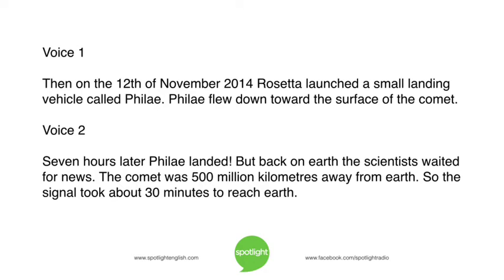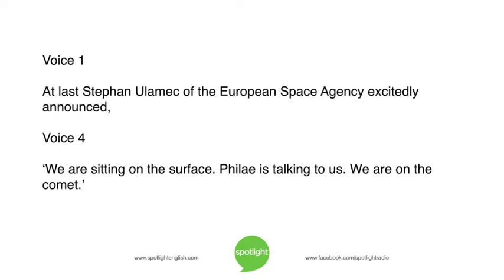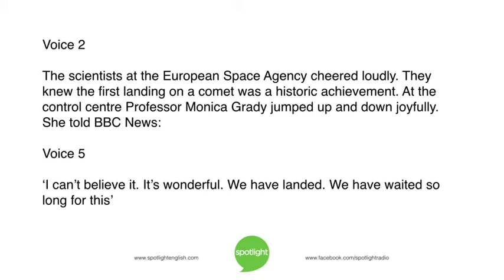But back on Earth, the scientists waited for news. The comet was 500 million kilometers away from Earth, so the signal took about 30 minutes to reach Earth. At last, Stefan Ulemek of the European Space Agency excitedly announced, 'We are sitting on the surface. Philae is talking to us. We are on the comet.' The scientists at the European Space Agency cheered loudly. They knew the first landing on a comet was a historic achievement.